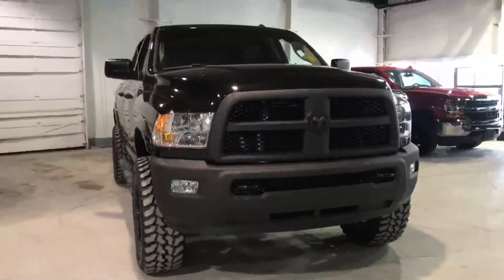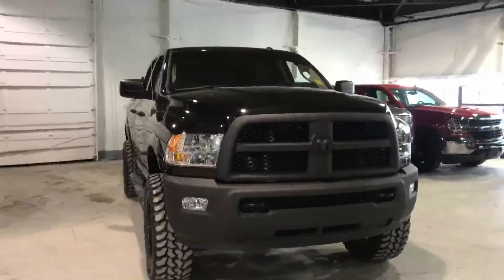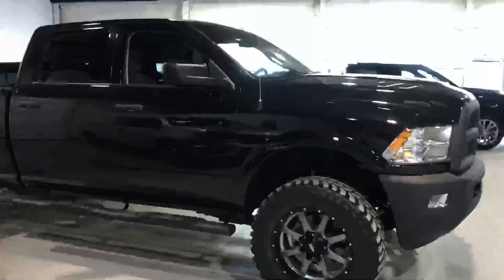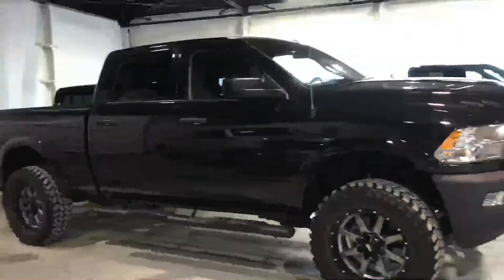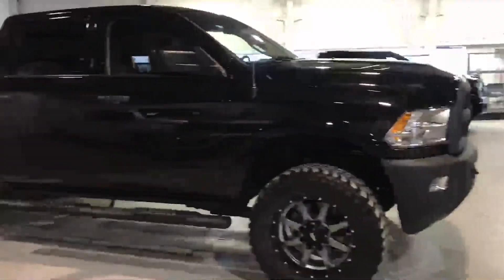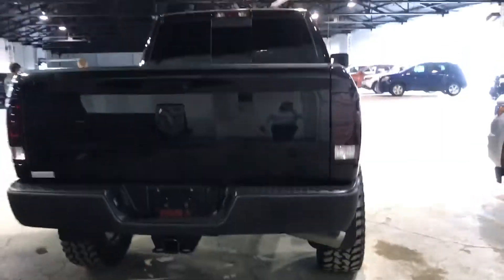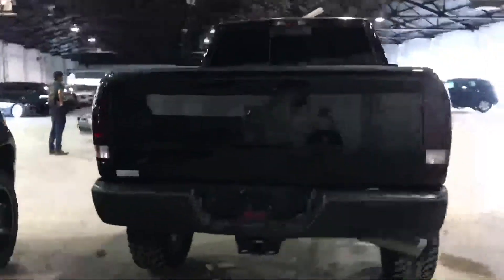Hey, Steve and Al here from Northside Mitsubishi. Just decided to take a quick video for you on this 2500 SLT diesel. This one is brand new, mint condition. It's got the Moto Metal wheels, a 2-inch leveling kit, side steps. It's the Crew Cab Long Box.